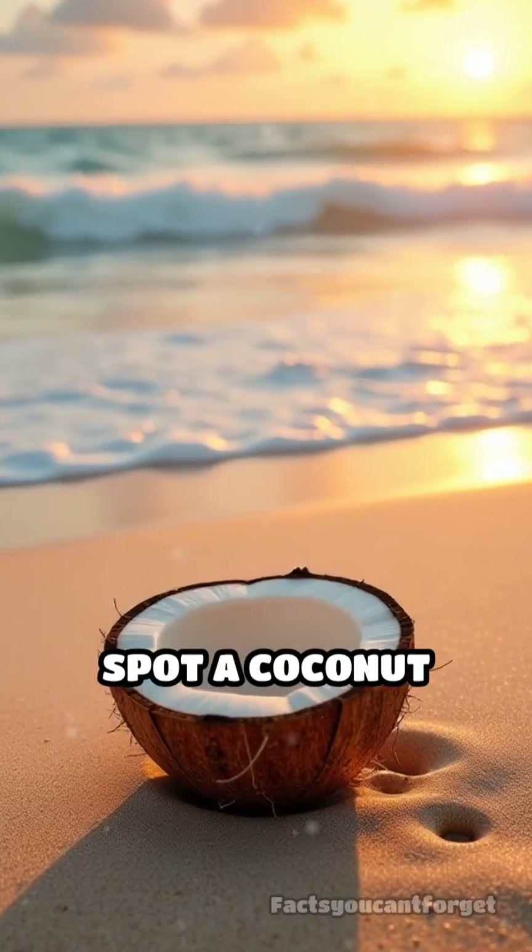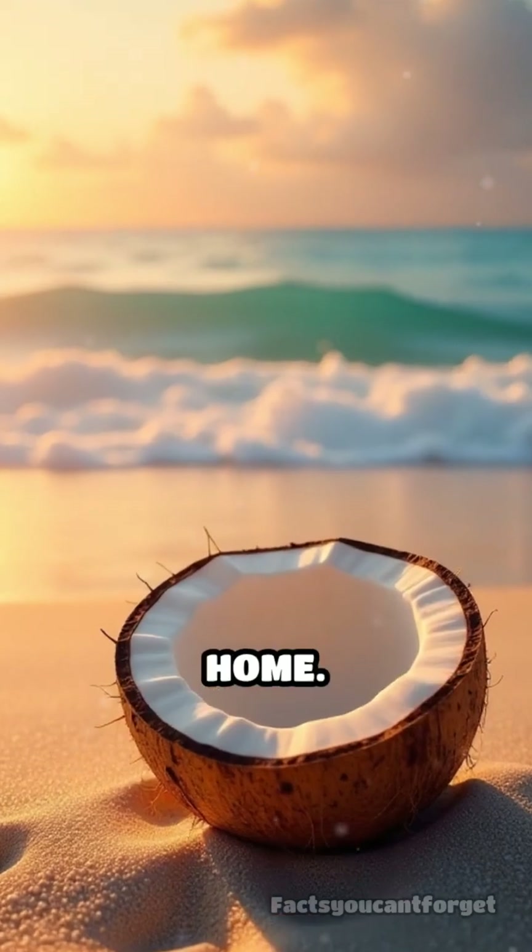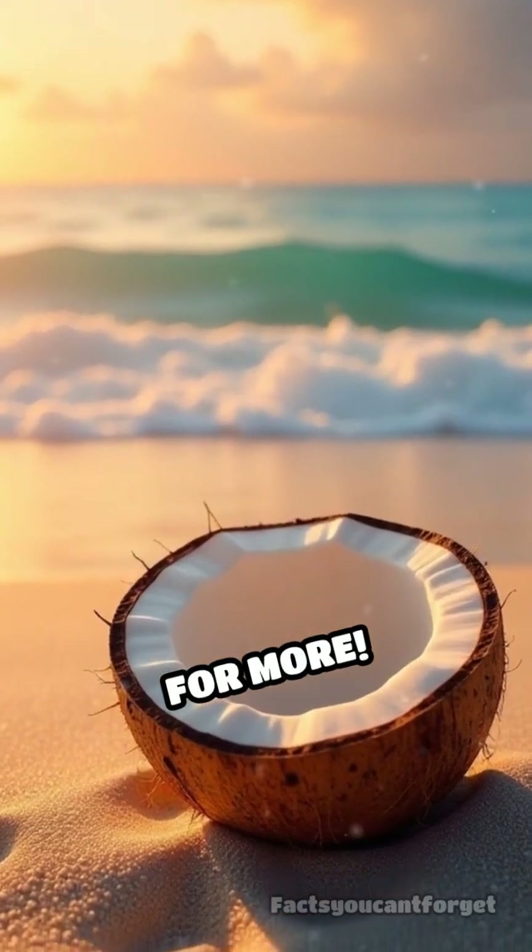So next time you spot a coconut shell on the beach, remember, it might just be someone's mobile home. Follow at Facts You Can't Forget for more.